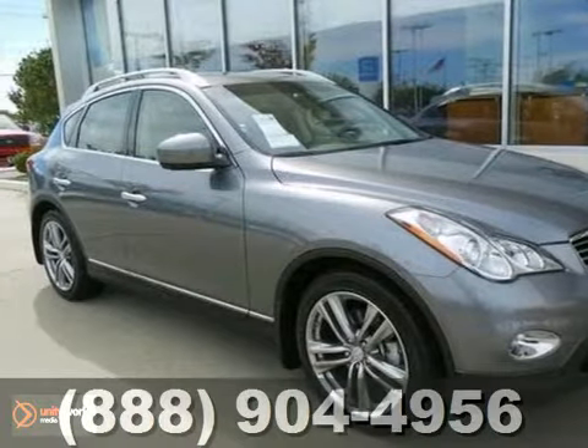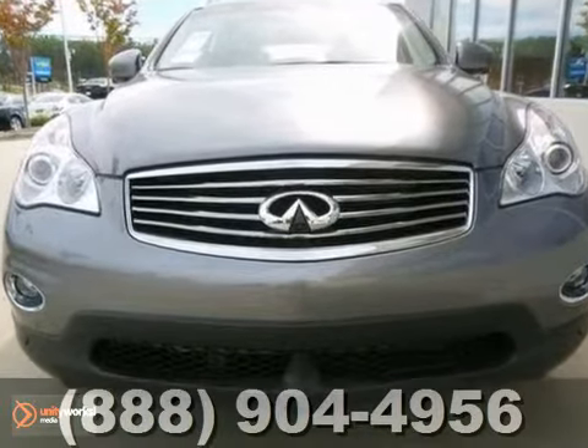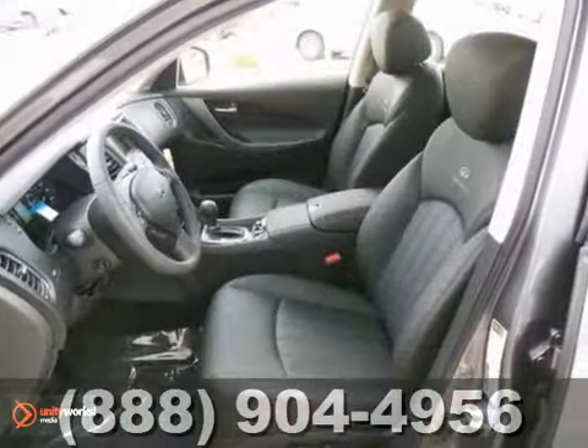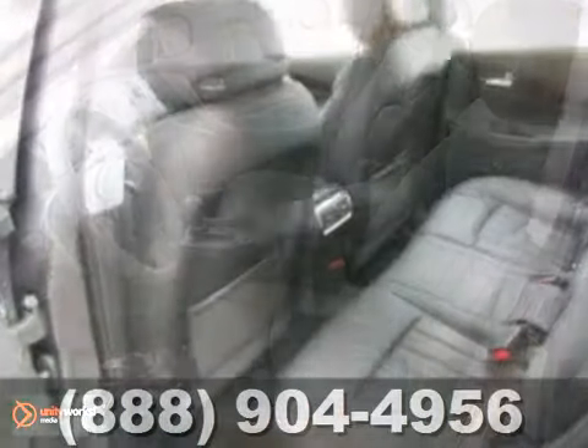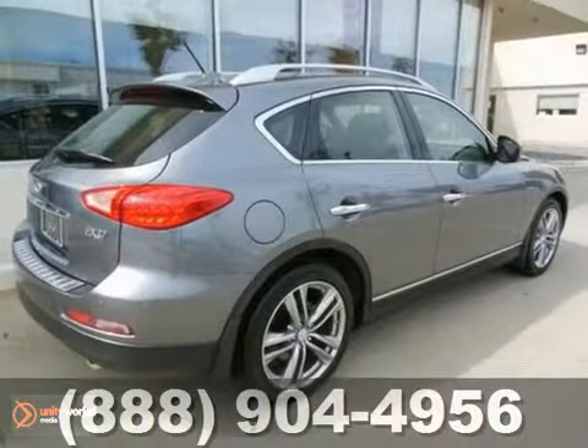We think you'll like this 2013 Infiniti EX-37. It features a security system, CD player, and climate control. You also get keyless entry, satellite radio, and steering wheel audio controls, a tire pressure monitor, and brake assist to make this Infiniti hard to pass up.